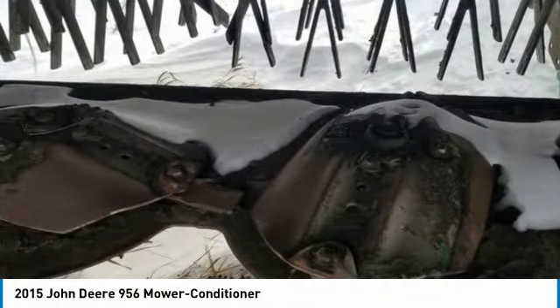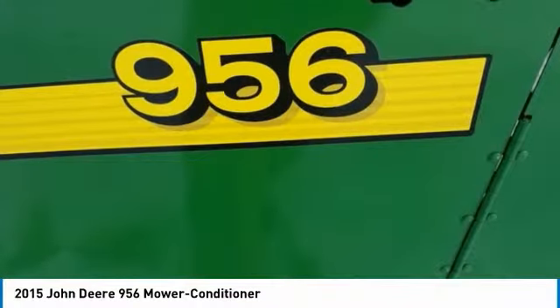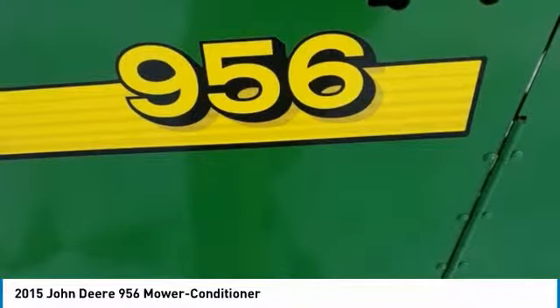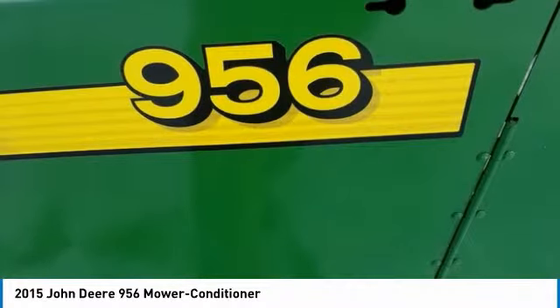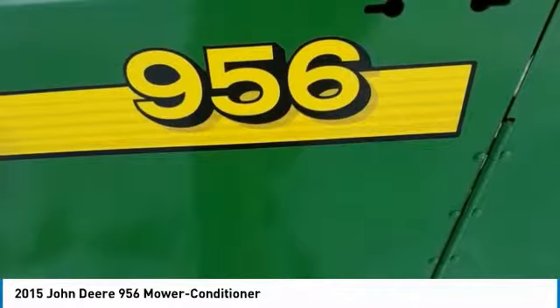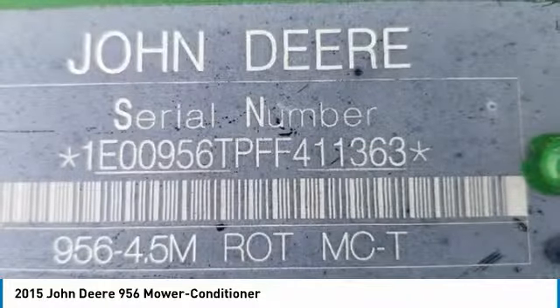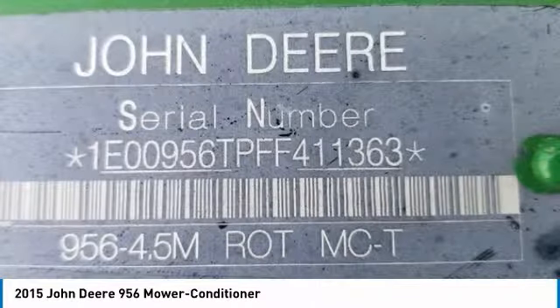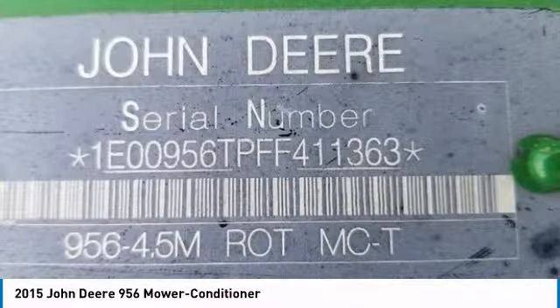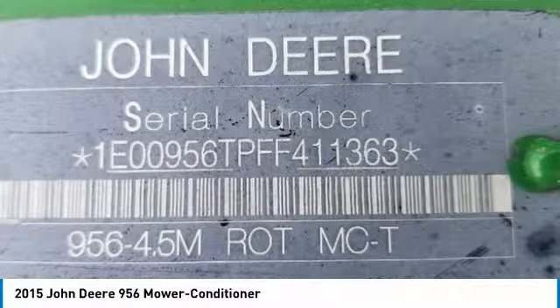If you are someone who appreciates quality equipment at a fraction of the cost, then you owe it to yourself to check out this 2015 John Deere 956 Mower Conditioner. Don't miss out on this amazing opportunity to gain industry success, because this mower conditioner is priced to sell. Call today for more information on how you can put this industrious 2015 John Deere 956 Mower Conditioner to work for you.